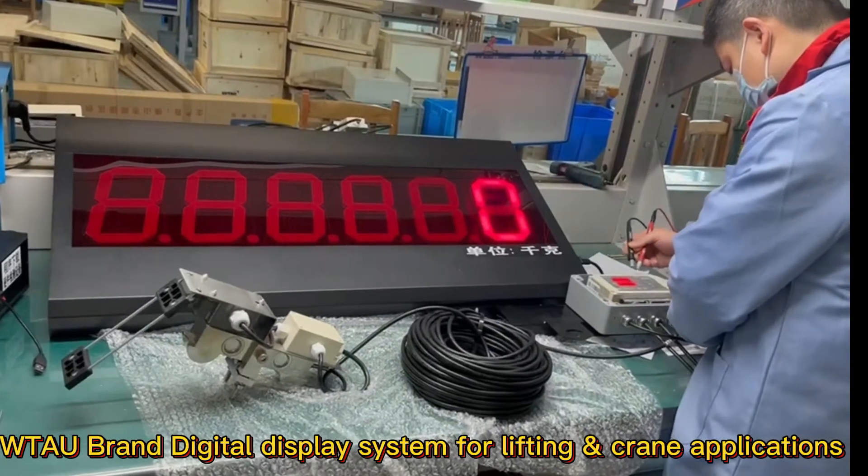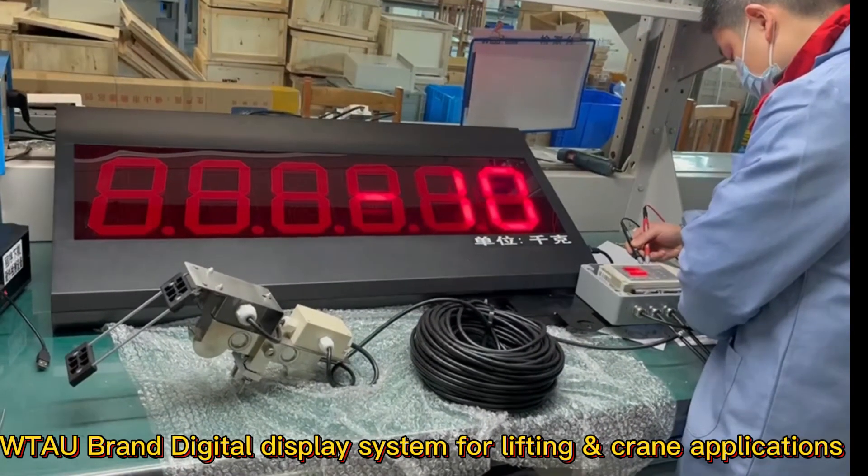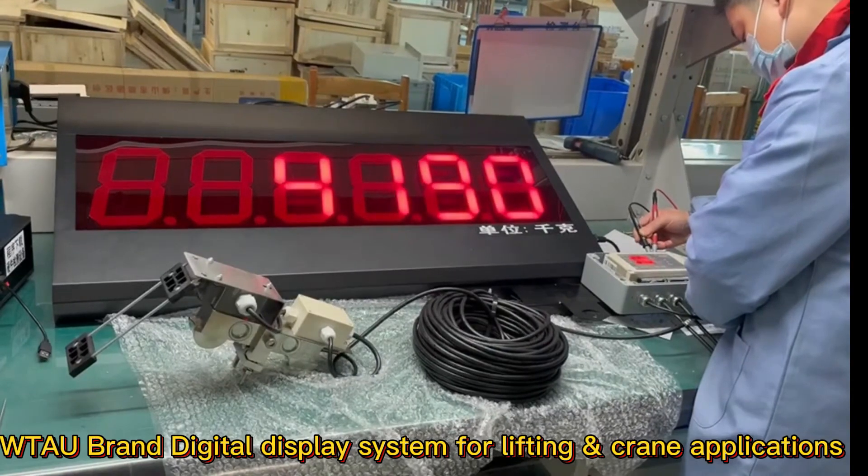The digital LED display systems are widely used for bridge cranes, gantry cranes, harbor cranes, overhead cranes, and many more.